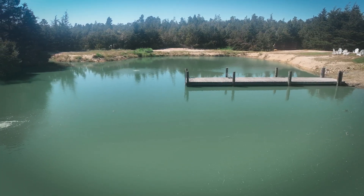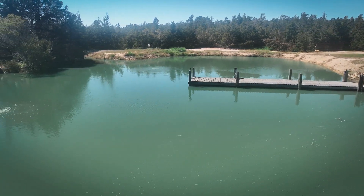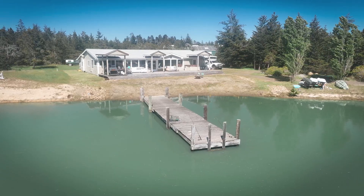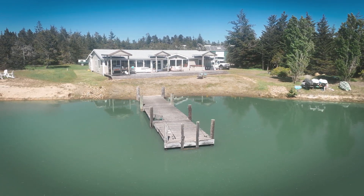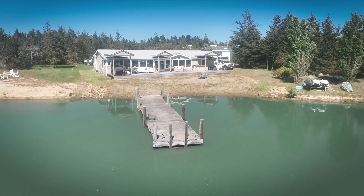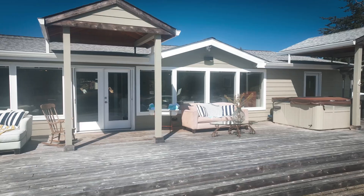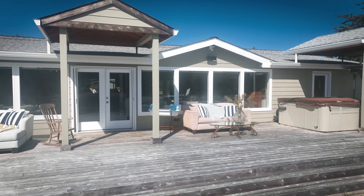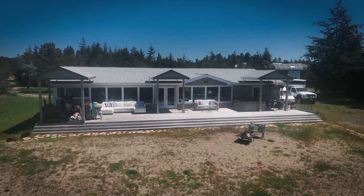As you explore the outdoors, you'll find yourself captivated by the mesmerizing waterfront views that stretch across the pond. The contemporary architectural style of the home, paired with its natural surroundings, creates a harmonious union of modern design and nature. Step outside onto the expansive deck overlooking the tranquil pond and allow yourself to be immersed in the serenity of this remarkable property.